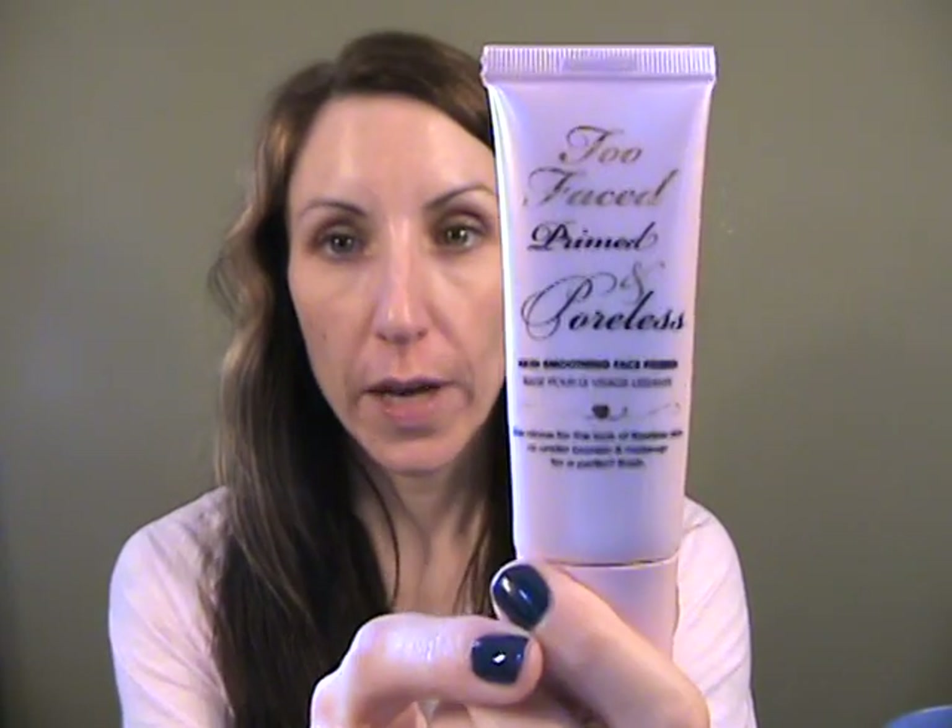You can't spray too much of it, which is always a good thing. I'm going to start today with my Too Faced Primed and Poreless. I did pick this up in the oil-free version, so I'll be trying that soon too.